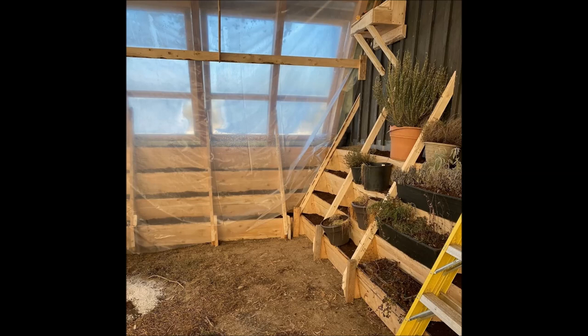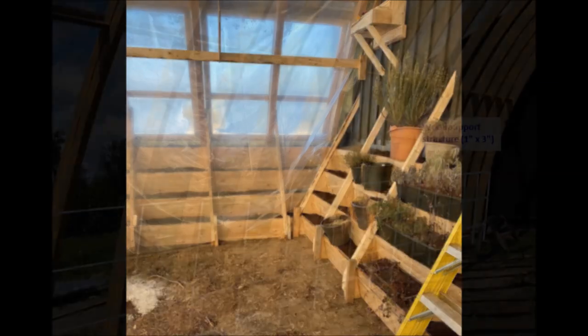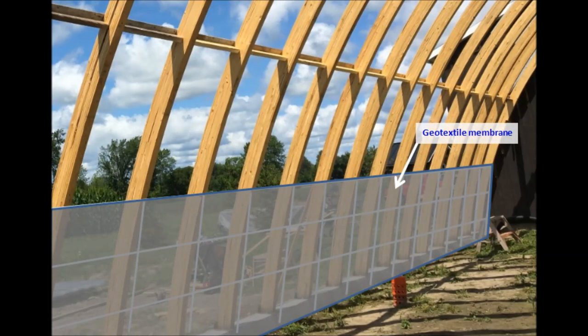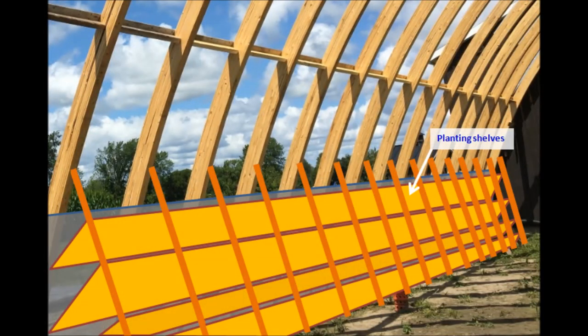As I mentioned before, in order to prevent direct contact between wood and earth, the earth berms must be installed completely separate from the greenhouse wood structure. One possible solution is illustrated in these drawings, where we first install a vertical wood support structure made of one-by-three planks, which we covered with a geotextile membrane, and then we installed the actual planting shelf.